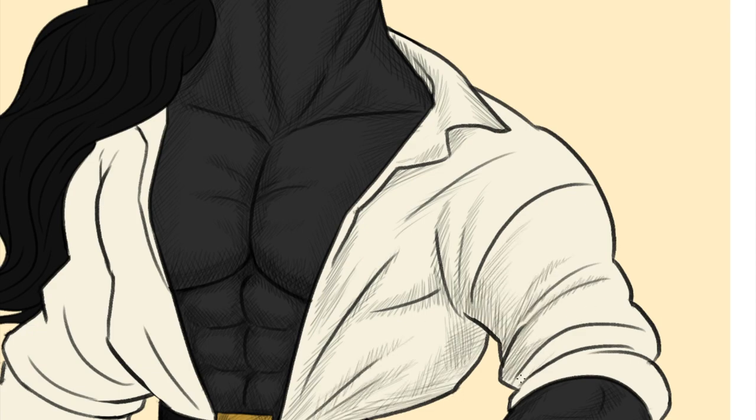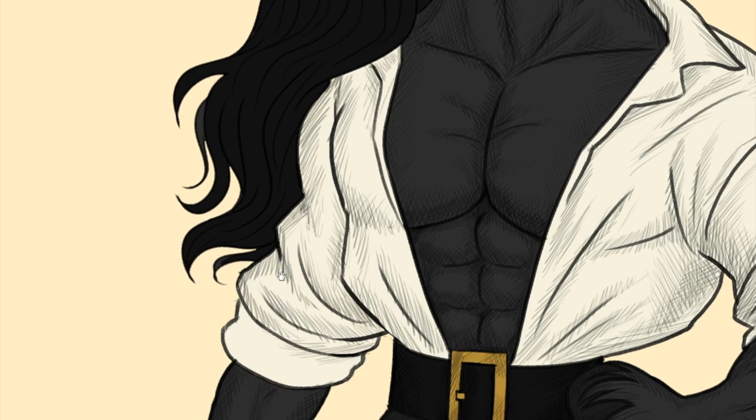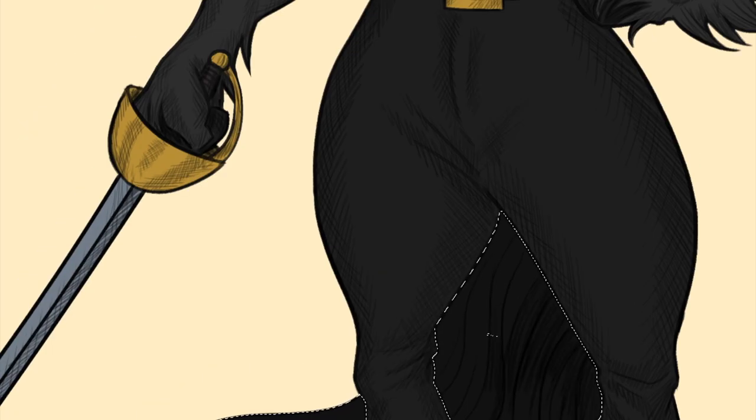I did the mounted police horse — a horse as a cop — and that was the most popular one so far. I was really happy with how that one came out because I'm a big fan of the balance between seriousness and silliness. Things that amuse me need to be both silly and serious.